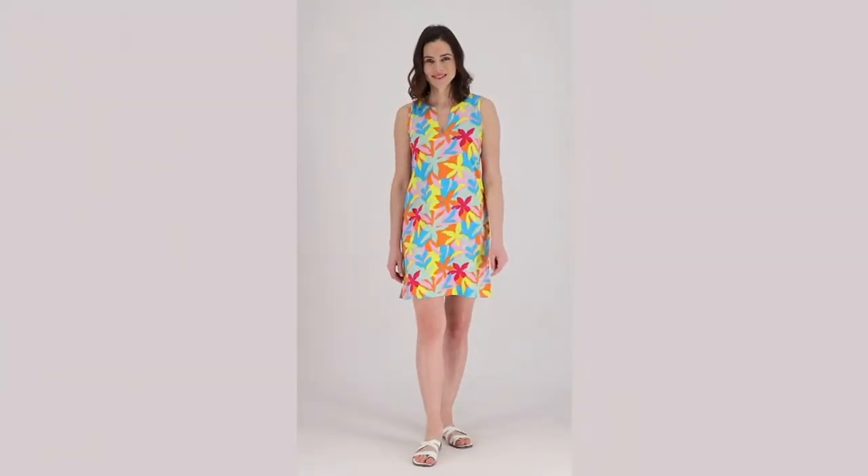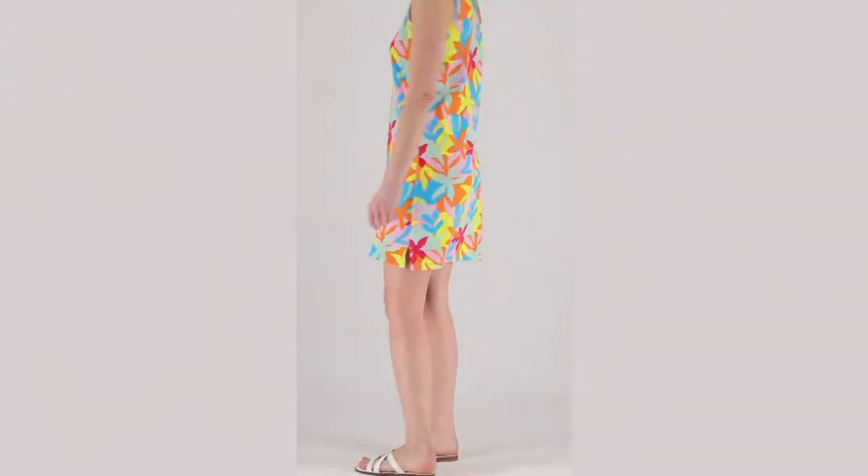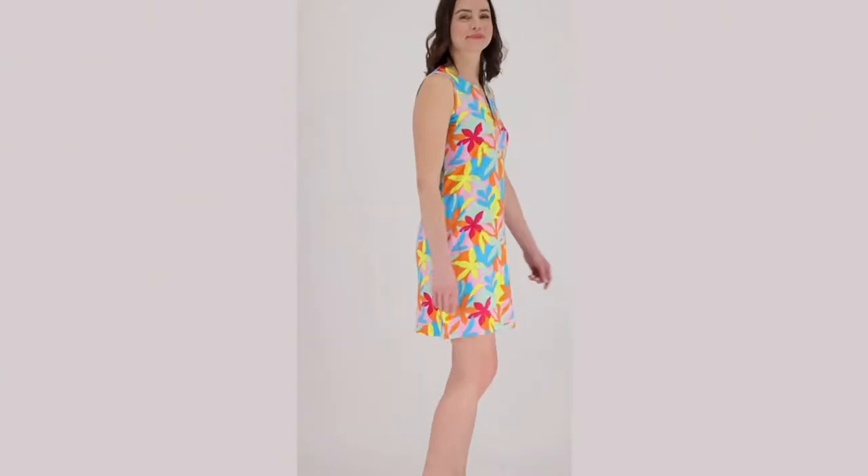Yes! Aren't these cute? It's a swimsuit cover-up, but it's a dress. It's a cover-up, it's a dress, it's a cover-up.